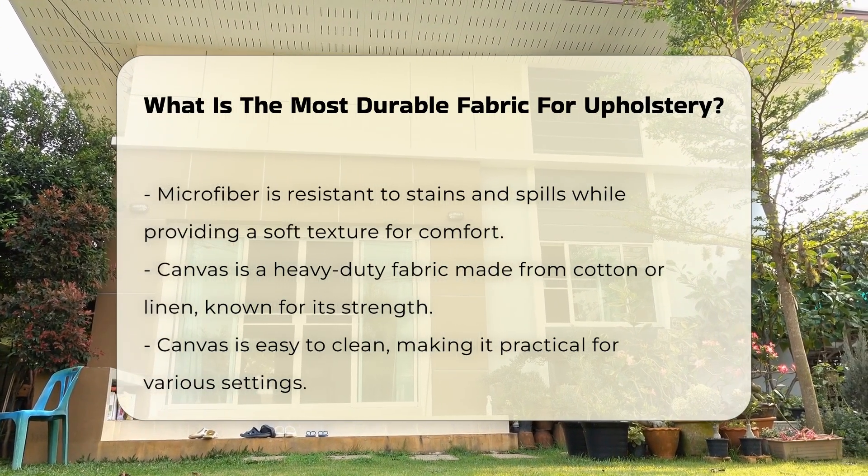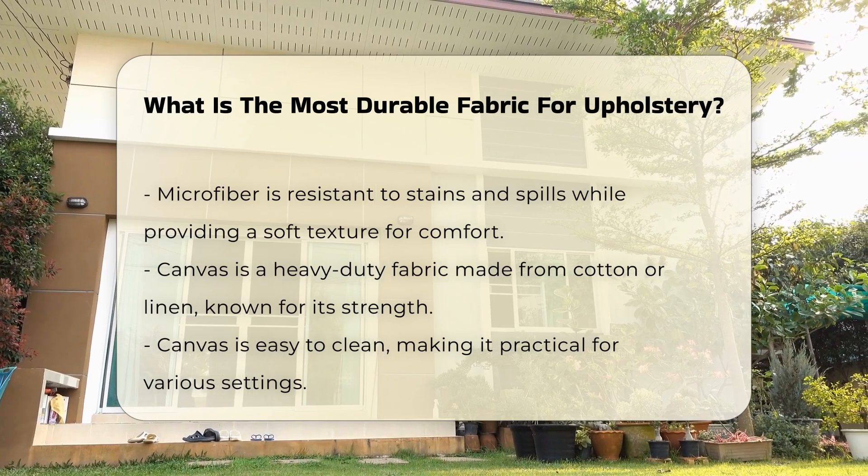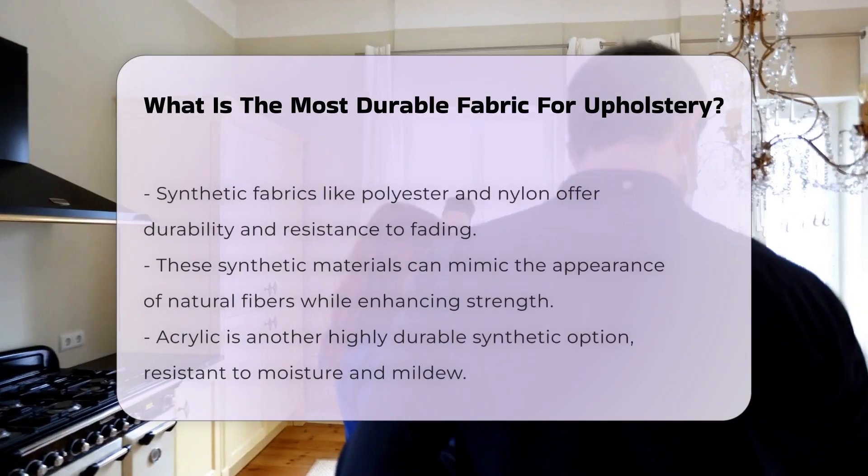Canvas is a heavy-duty fabric made from cotton or linen. It is known for its strength and ability to withstand heavy use. Canvas is also easy to clean, making it practical for various settings.